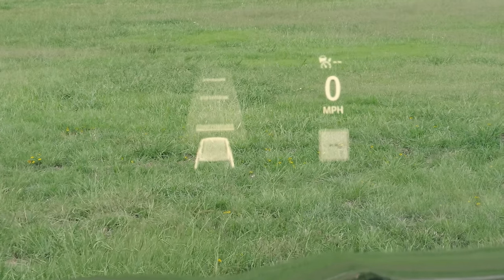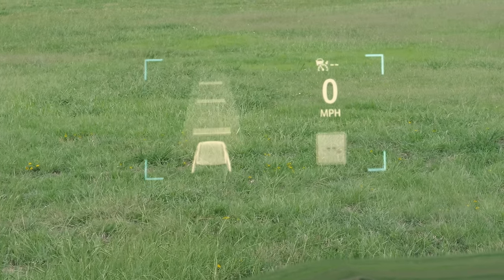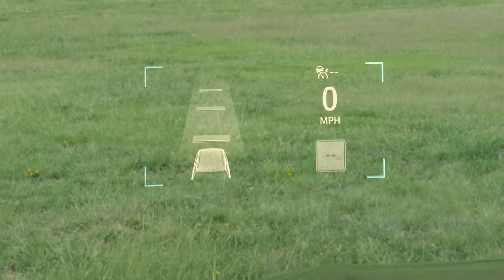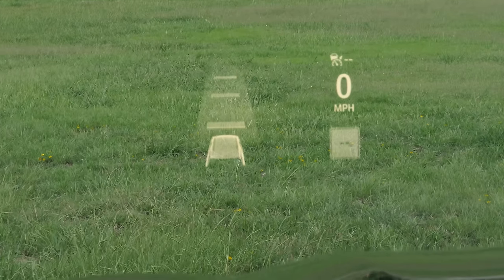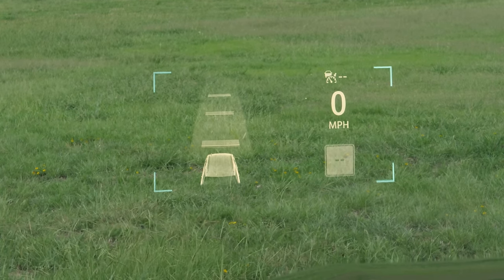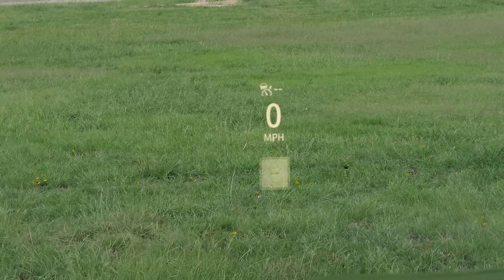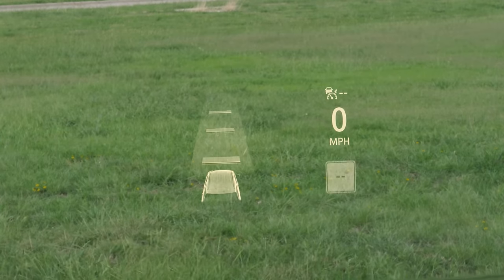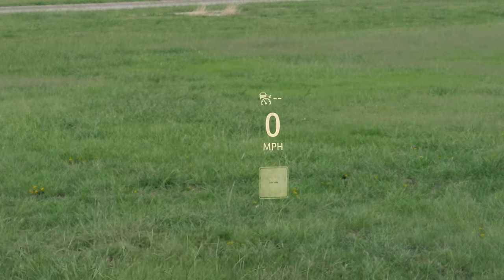There's an optional 15-inch head-up display — a massive unit that you can move up and down or completely hide if preferred. It's in a really nice location, and the information displayed can be changed using the info button on the HUD section. You can see off-road data, just your speed, or safety systems like radar cruise control.